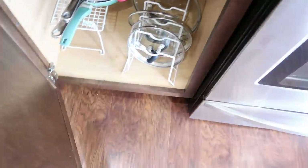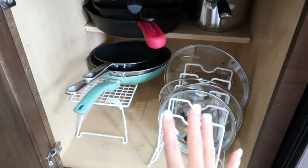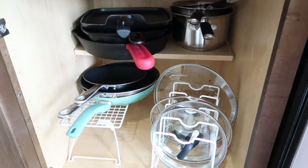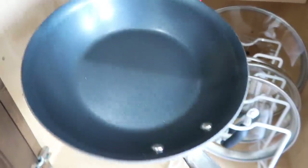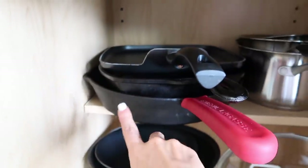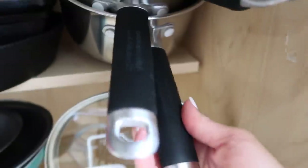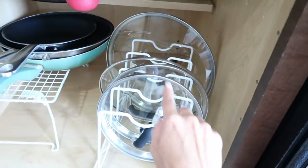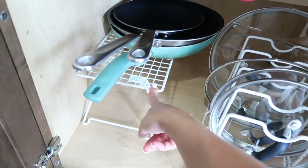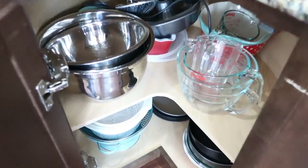Down here are the pots and pans we use every day. Our favorite pans are from Made In — we have some skillets, cast iron skillets, and a little griddle. The pots are Calphalon, which we got for our wedding, and we have all kinds of lids to go with them. There's a little lid stand from Target as well.